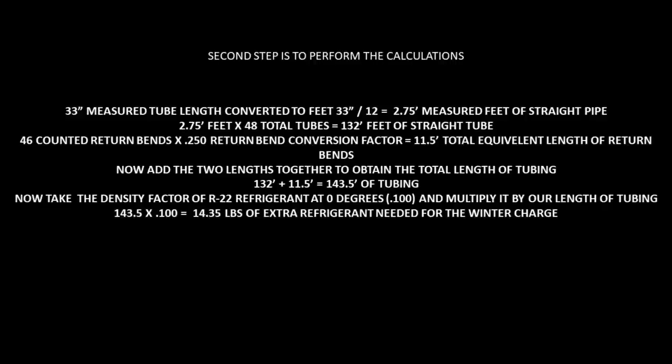We're not done yet because I cleared my sight glass at 41 degrees. We're simply going to do this calculation again, find out the difference in density factor between 40 degrees and 0 degrees, and whatever that difference is, that's how much extra refrigerant my system needs. I cleared my sight glass at 41 degrees ambient, but I want that sight glass to stay clear all the way down to 0 degrees ambient.